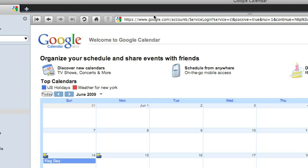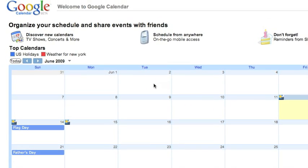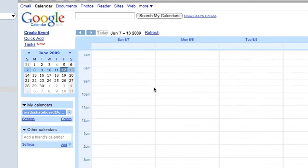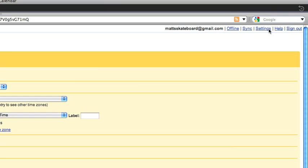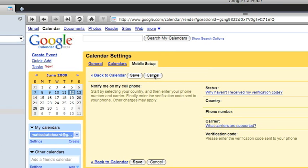Now that you've downloaded the Calgu Connect application for either Windows or Mac, go to google.com/calendar. You need to have a Google account, or you can create one. Once your account is set up and you have your calendar, go to Settings at the top, then go to Mobile Setup. Set up your phone number, select your carrier, and it will send you a verification code through text message. Then open up Calgu Connect and follow the next steps.